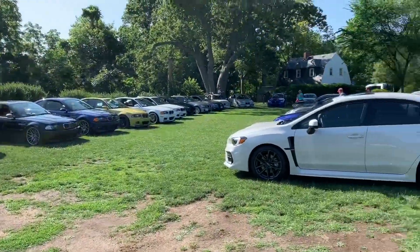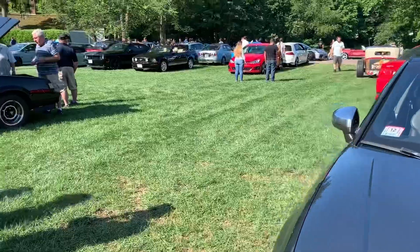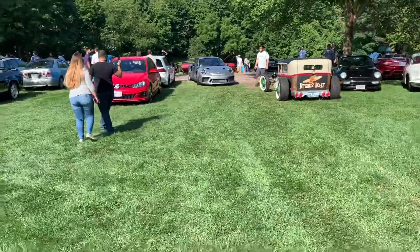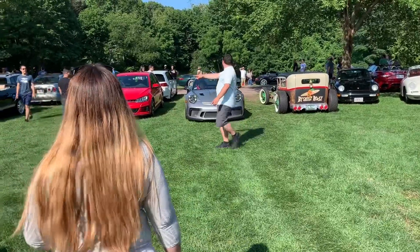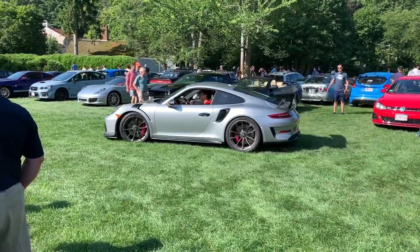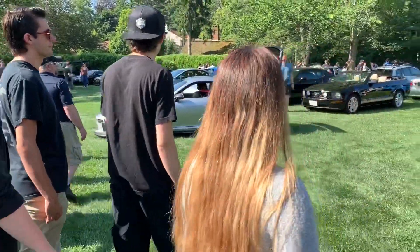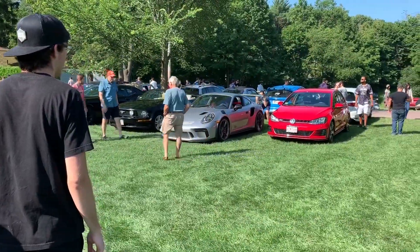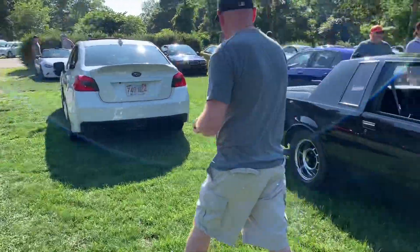A lot of M cars, Subarus. Oh, look at this GT3! Oh my goodness, that is absolutely sick — check that out. It looks like a gunmetal gray type color on that GT3 RS.